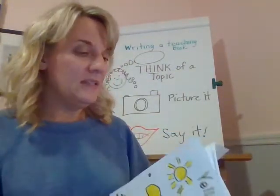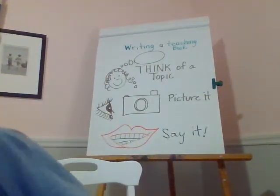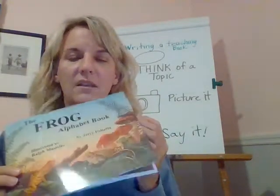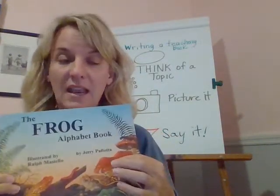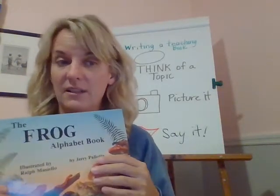You could do an ABC book. Like this person did an alphabet book all about frogs. You could do things that start with A, things that start with B, and each page would be a different letter of the alphabet.